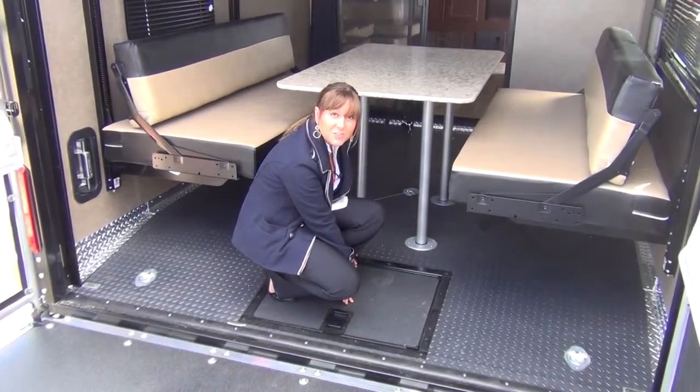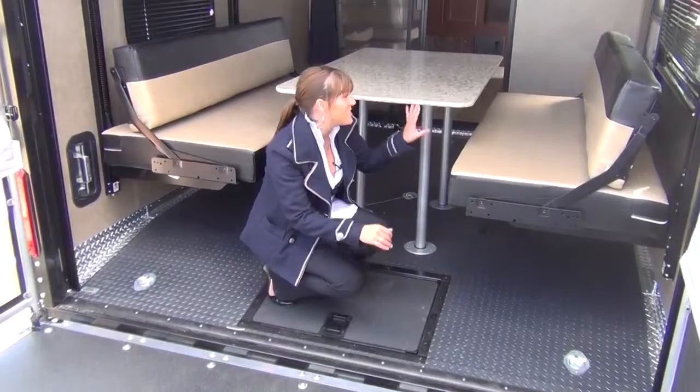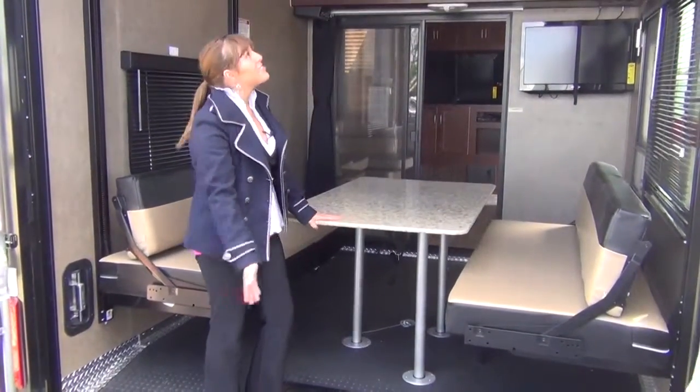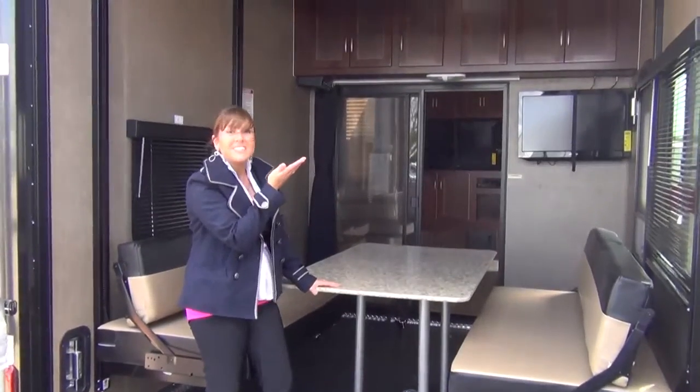There's beaver tail storage for your tie downs when they're not in use. This dinette can fold down into a bed, but there's also an electric lift bed for additional sleeping.